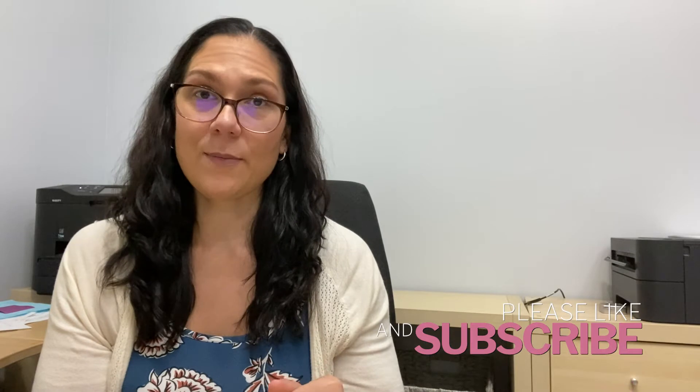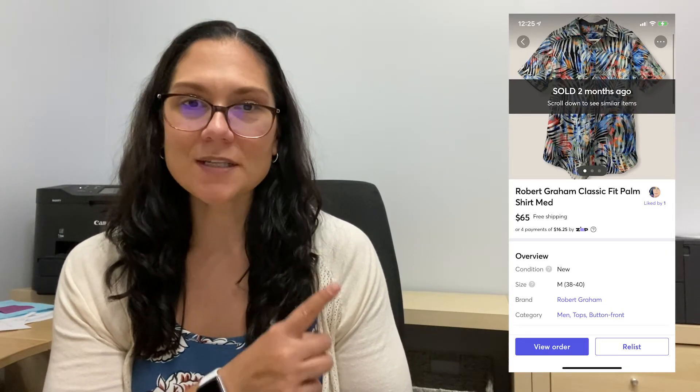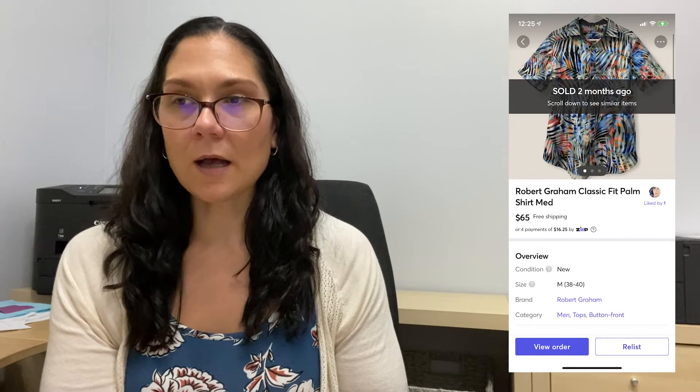If you stick around till the end, I'll tell you why one is unlisted. Also, if you like content like this, please subscribe. So, number seven was the short sleeve palm tree shirt. I sold this for $59 on Mercari, so the profit on that was about $27. My cost of goods was $20 a piece, so $27 profit. That one took about two weeks to sell.